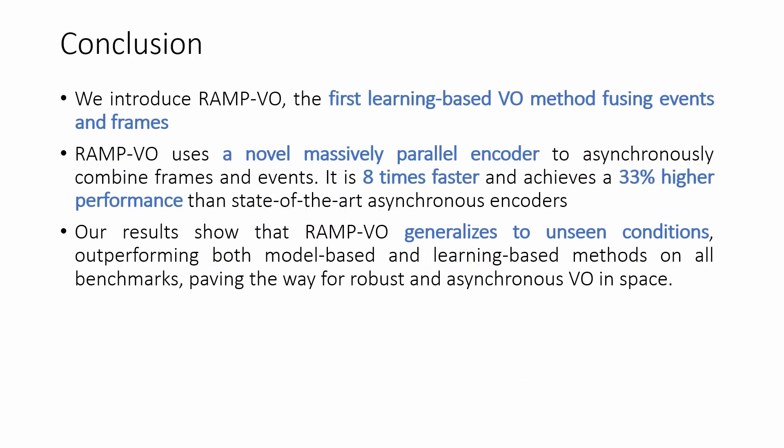To conclude, we introduce the first learning-based VO method fusing events and frames. Our system exploits massively parallel encoders that are eight times faster and 33% more accurate than previous asynchronous solutions. Our results show that RAMP-VO generalizes to unseen conditions, outperforming both model-based and learning-based methods on all benchmarks, paving the way for robust and asynchronous VO in space.